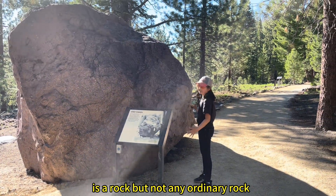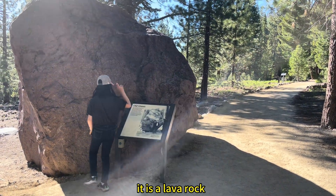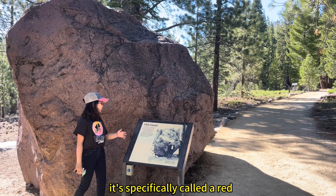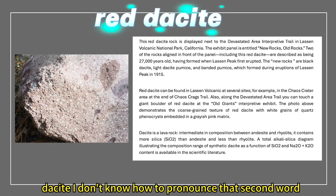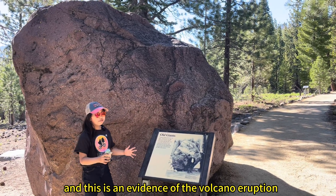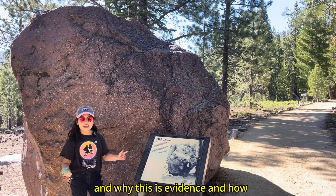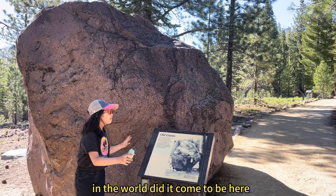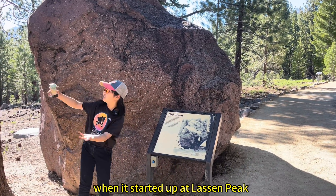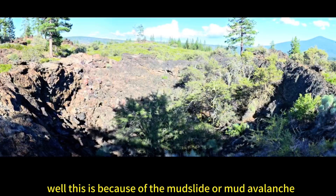This is a rock, but not any ordinary rock — it is a lava rock. It's specifically called a dacite. And this is evidence of the volcano eruption. This rock came to be here because of the mudslide, or mud avalanche, on May 19th, 1915.